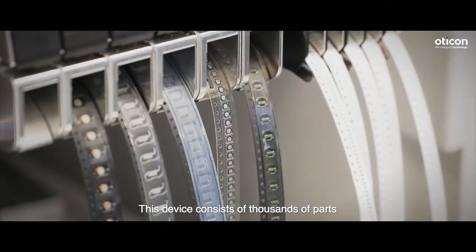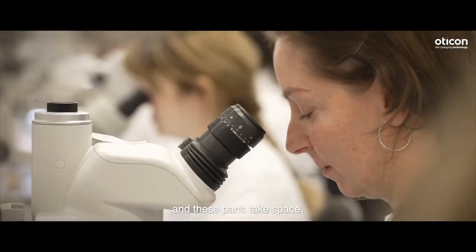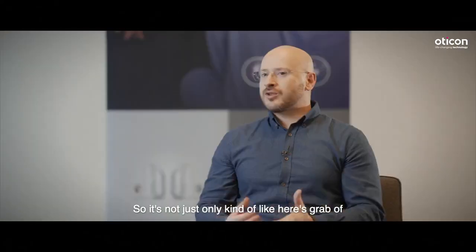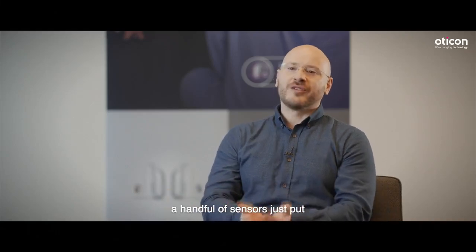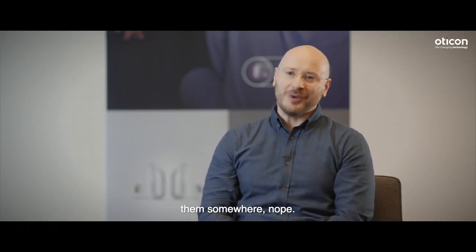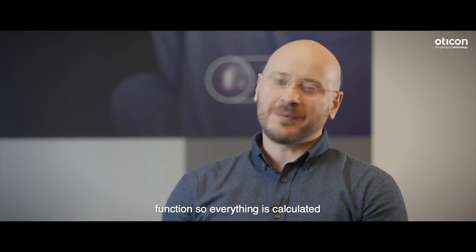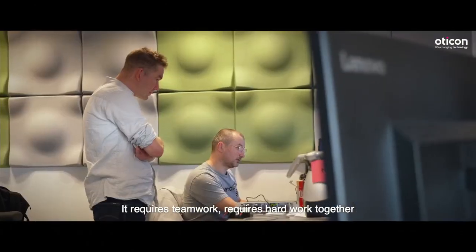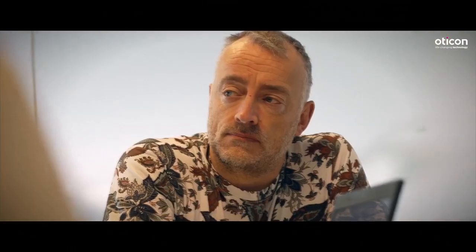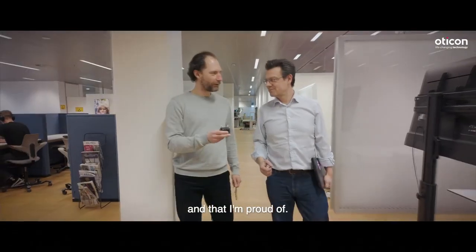This device consists of thousands of parts and these parts take space. So it's not just like — here's a handful of sensors, just put them somewhere. They have a very specific place and function, and everything is calculated to the very last extent. It requires teamwork, it requires hard work together, and a lot of people have contributed to this, and that I'm proud of.